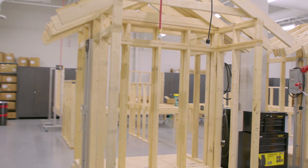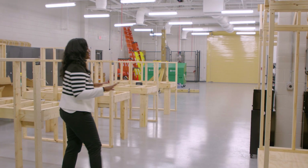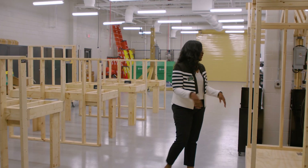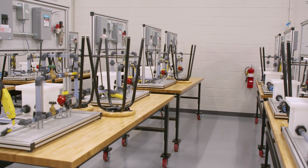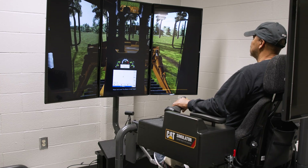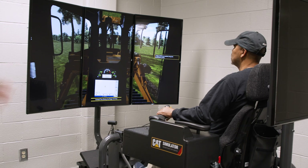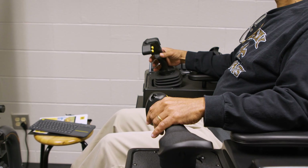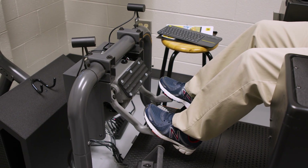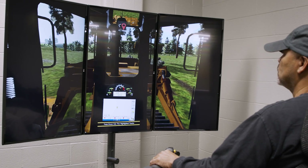This is the construction lab — covering electrical, plumbing, carpentry, and masonry. There are fabrications of a house where students can practice wiring, plumbing trainers, and different electrical trainers. We also have a heavy equipment simulator with different attachments for different forms of equipment — the chair vibrates and there are handles and foot pedals. This is everybody's favorite lab because it has everybody's favorite toy.